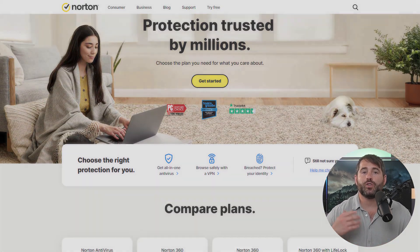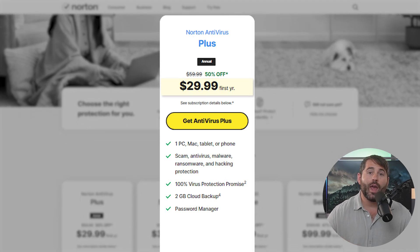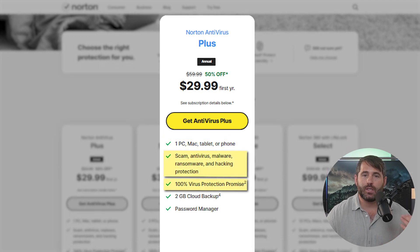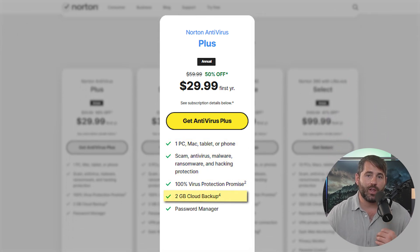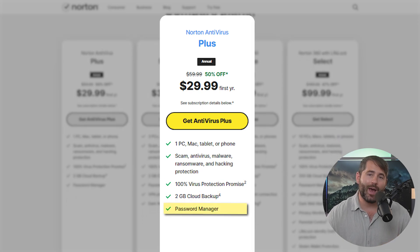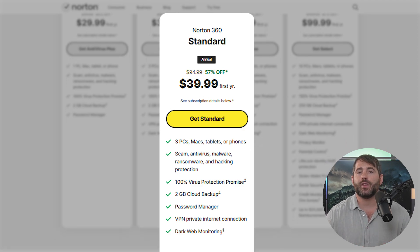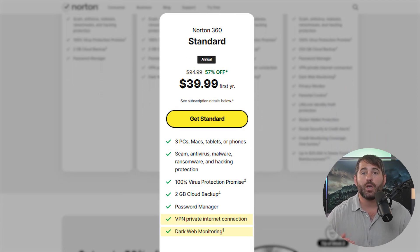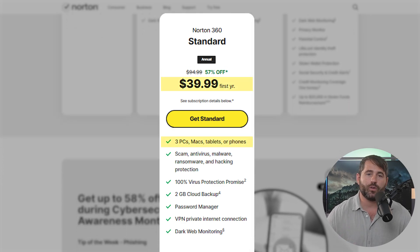In terms of plans, they offer Norton Antivirus Plus, which starts at around $30 for the first year and covers one single device with their antivirus, a firewall, anti-malware software, anti-hacking features, two gigabytes of cloud backup, and their encrypted password manager. The next plan is Norton 360 Standard, which includes everything from the Plus plan along with a VPN and dark web monitoring on up to three devices, going for about $40 for the first year.